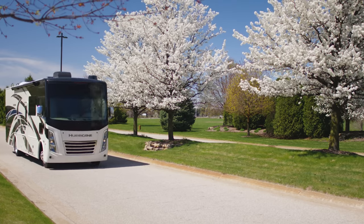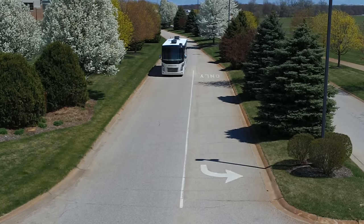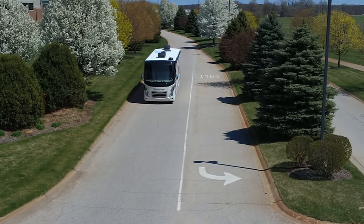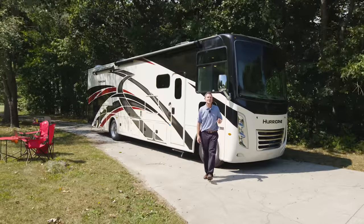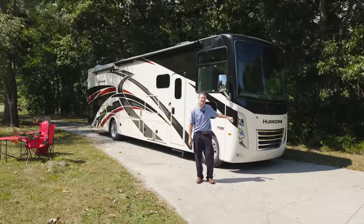Scenic drives down tree-lined streets, making memories at new places to explore — that's what RV travel is all about. Hi, I'm Steve from Thor Motor Coach, and this is the 2022 Hurricane.